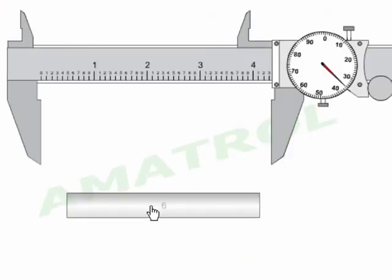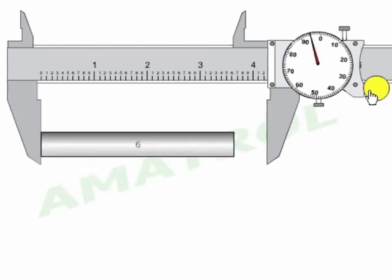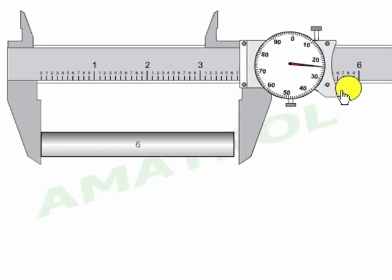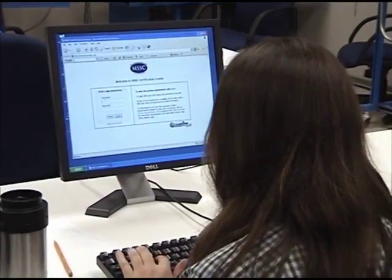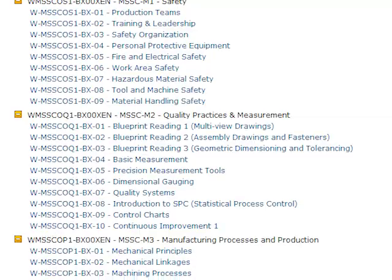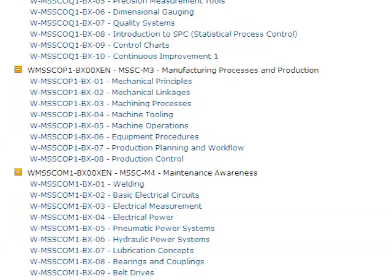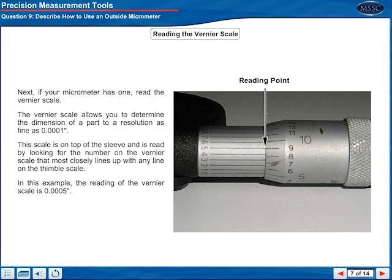The e-learning units accomplish this goal through a new type of training where students perform hands-on tasks in a virtual environment. Once a student has access, from a simple menu, to any of the e-learning units included in the MSSC course in which they are enrolled, the presentations are broken into small, one-concept-at-a-time pieces that include voice, text, and graphics.